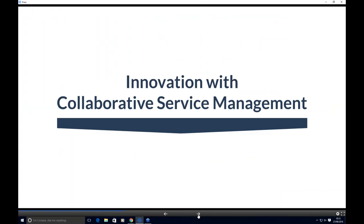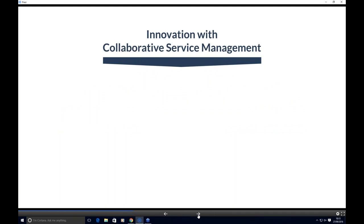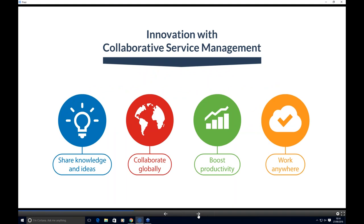Today we'll be concentrating on Service Manager, picking up on Document Manager, and exploring Configuration Manager as well. This provides the business with the ability to offer a collaborative service management solution — enabling organisations to share knowledge and ideas more easily, collaborate with colleagues and partners globally, boost productivity, and access it anywhere on any device.